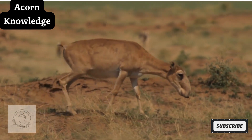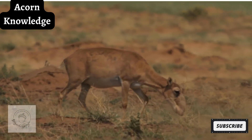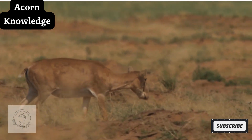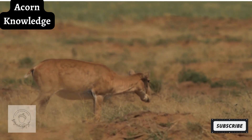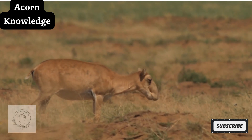The decline in the saiga antelope population has been identified as one of the fastest population collapses of large mammals in recent memory. The MOU was developed to assist in reducing the exploitation of the animal and to restore its population in Central Asia.